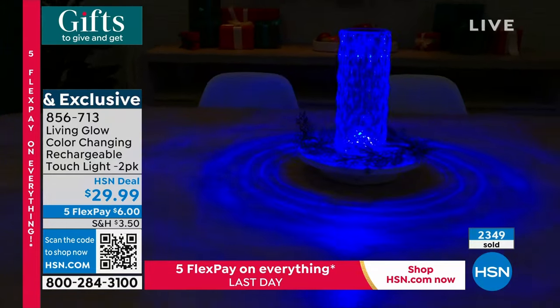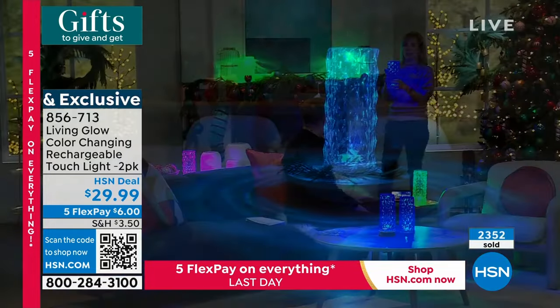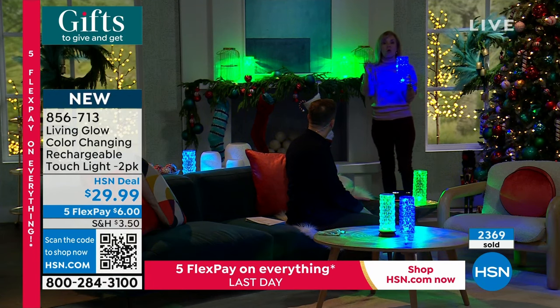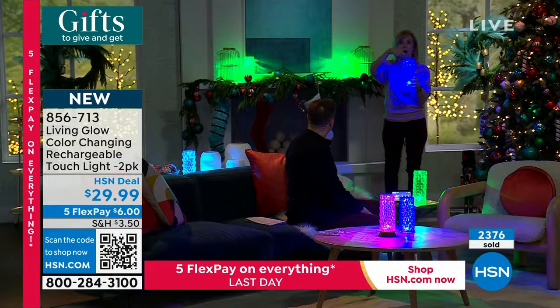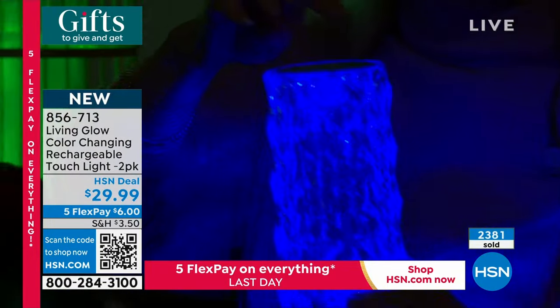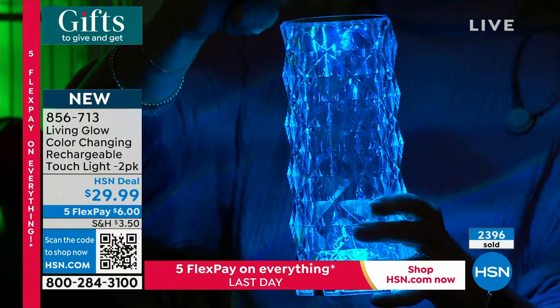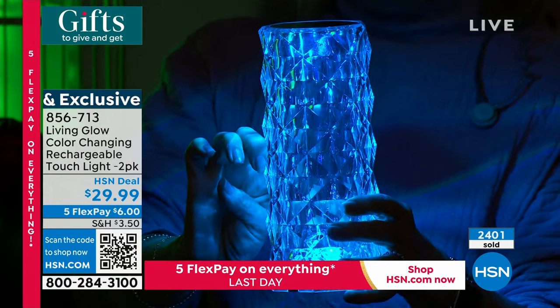You know me, Julie, I like anything that lights up. There are seven solids if you want a solid color, or it has a color-changing mode. All you do is tap it. Just tap your finger: red, green, blue, yellow, lavender, pink. So it can be a solid color or it will morph if you want it to.